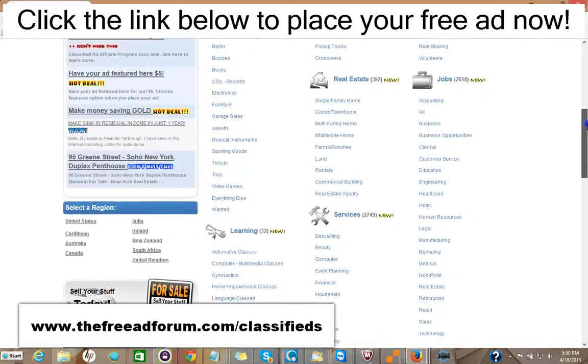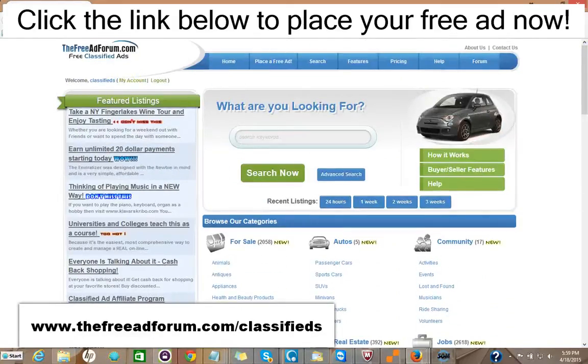Now, if you just got one inquiry which led to a possible sale — or even a rental — it would be well worth it. It's such inexpensive advertising. We're constantly promoting the site, and we're putting a special emphasis now on the real estate section, so we're going to be spending a lot of time promoting it. You can take advantage of this.